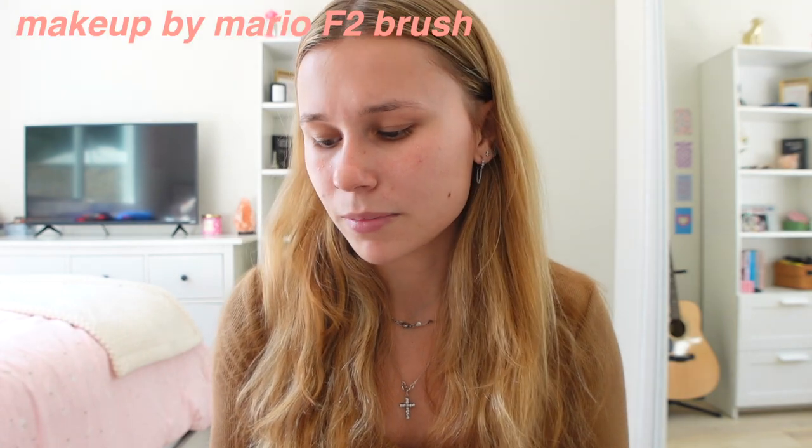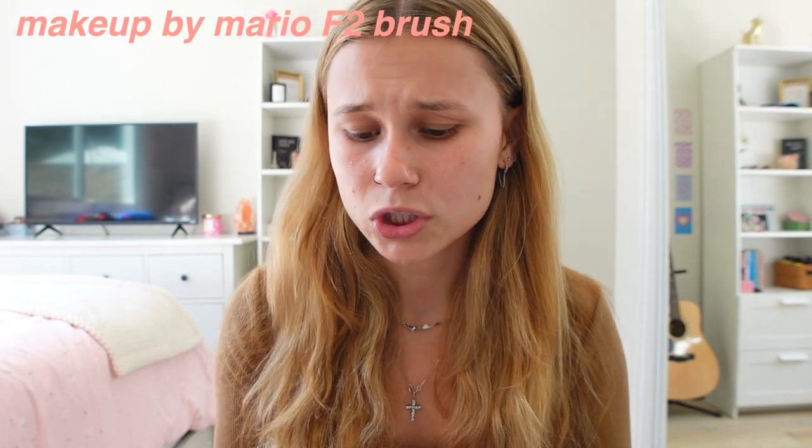Next up — this is super random but I'm the most excited to try this. I'm actually going to open it now because I did not open it; I waited for you guys to try all of these makeup products. I think I got the wrong makeup brush. It definitely is — it said it was for contour. I guess I can kind of blend it out. This is the Makeup by Mario F2 brush. I think I definitely got the wrong one, but am I going to go take it back? Absolutely not. We're going to work with what we have.